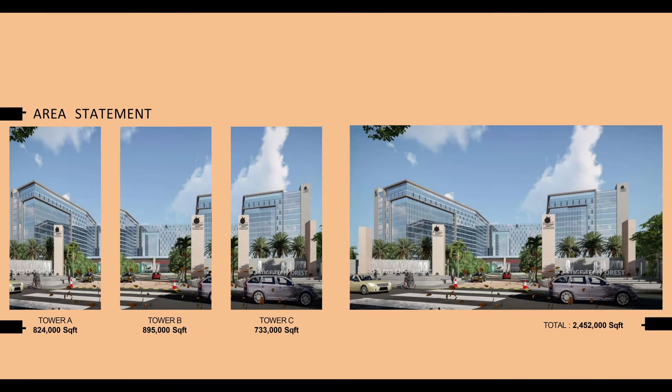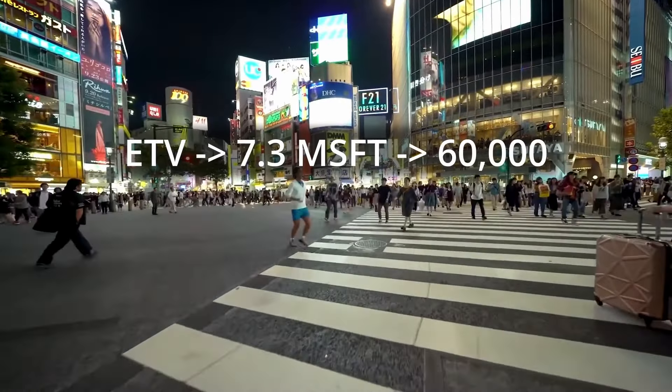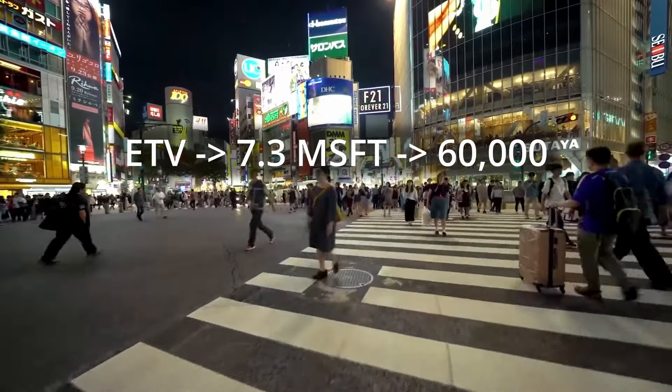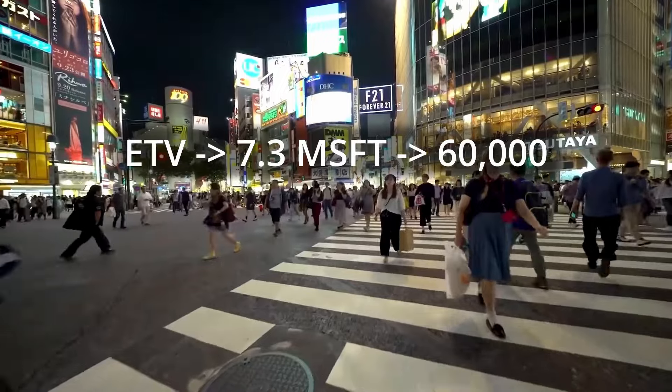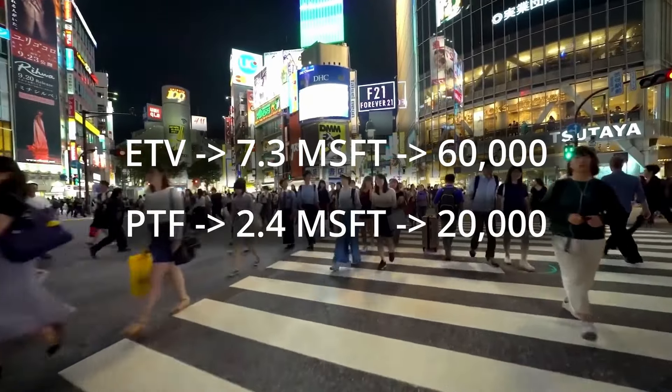The commercial layout spreads across 17 acres and will have office space of 2.5 million square feet. For comparison, Embassy Tech Village has 7.3 million square feet of office space, hosting around 60,000 employees. So you can expect a workforce of approximately 20,000 employees in Prestige Tech Forest.